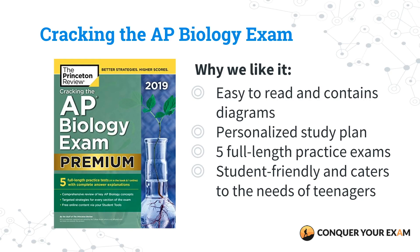Our next favorite is Cracking the AP Biology Exam by the Princeton Review. We love it because it provides a lot of test-taking tips and strategies to help you score the best score possible. It's easy to read, contains a ton of diagrams that make the entire review process super easy, and you're guided through the process with a personalized study plan to help you meet your needs. The Premium Edition comes with five practice exams, whereas the regular edition has just three. This is a great review book for delivering content, tips, strategies, and practice questions and exams.